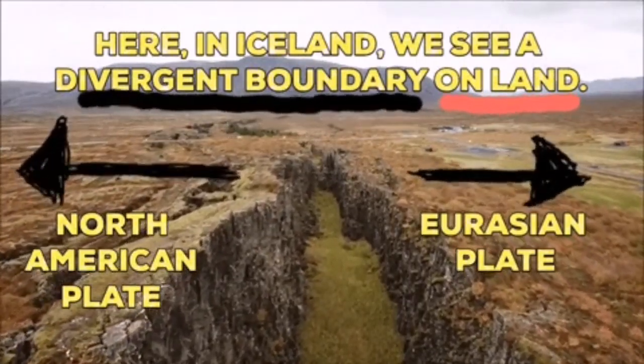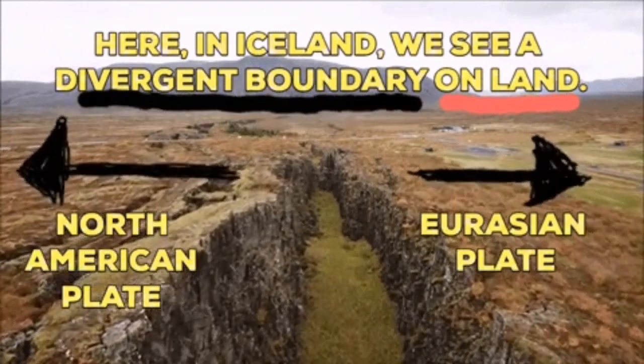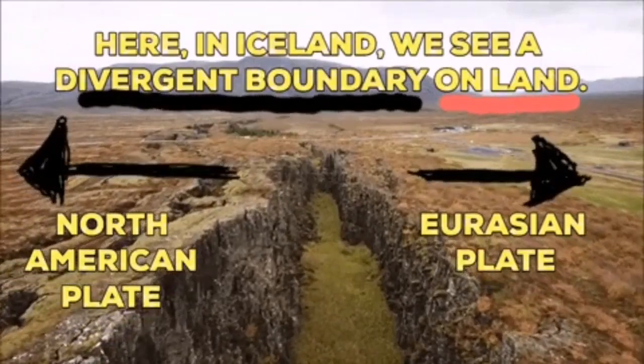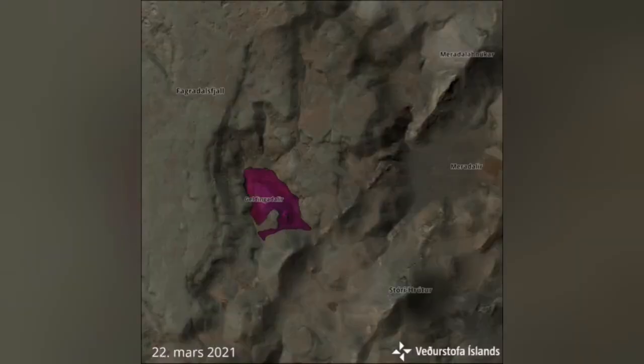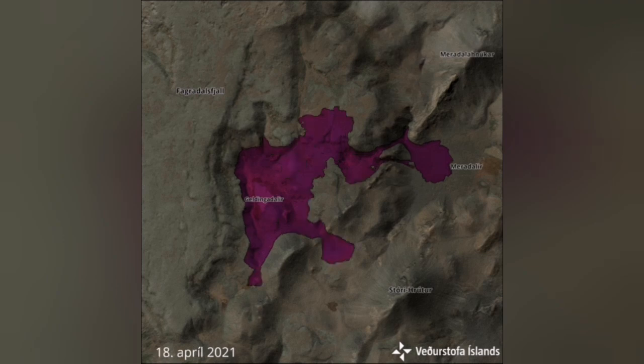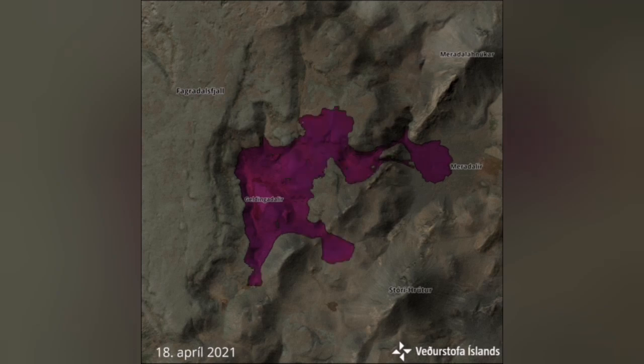Iceland is a place where land is actually being created. We can say it's practically the core of a new continent that we are seeing. Iceland will become bigger — no matter what happens in the rest of the Atlantic, Iceland is going to grow. The land building is happening in front of our eyes in the form of this recent volcanic activity. You see how it expands, covers newer areas, adding to the land mass. And if the lava reaches the sea, Iceland will become a little bit bigger even.